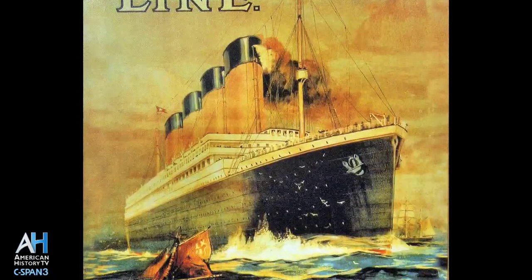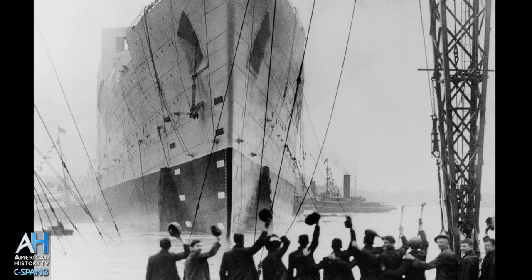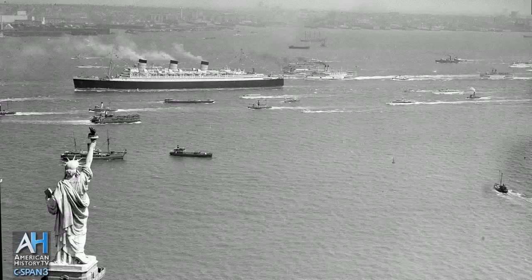Work resumed on job number 534 — that's all the Queen Mary was known as at that time. She was launched in September of 1934 and set sail on her maiden voyage May 27, 1936. She continued passenger service between Southampton, England and New York City with a short stop in Cherbourg, France, until 1939 when war was declared on Germany.